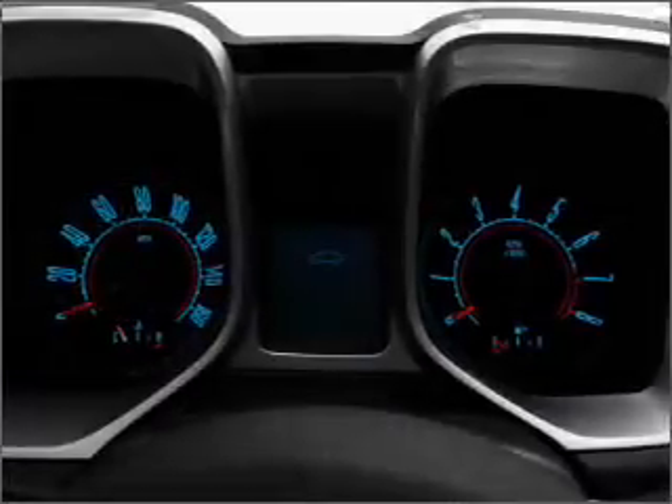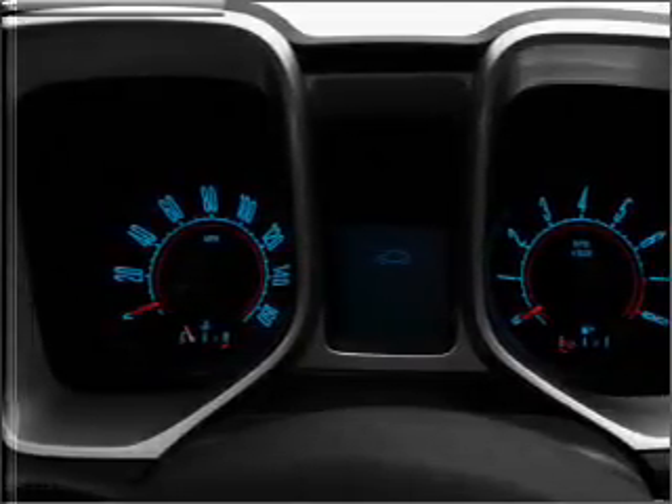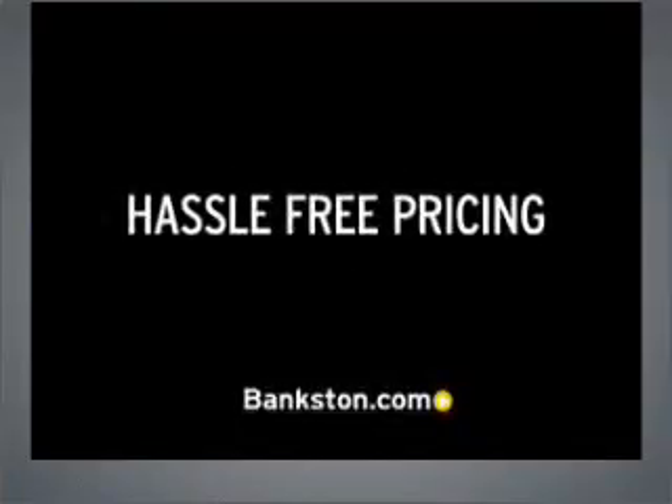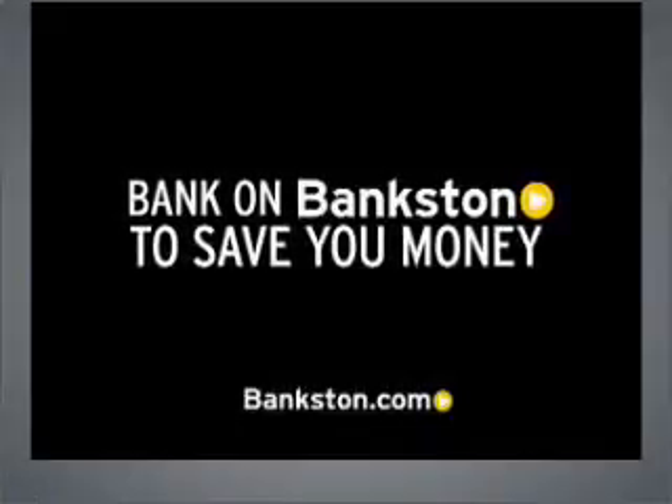Call today to schedule a test drive. Three-day money-back guarantee. Hassle-free pricing. Free Carfax report. Bank on Bankston to save you money. Visit Bankston.com.